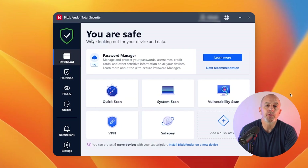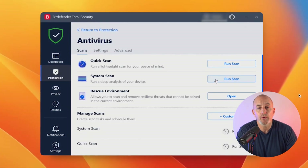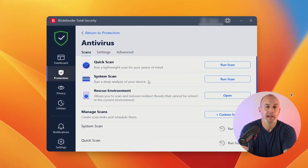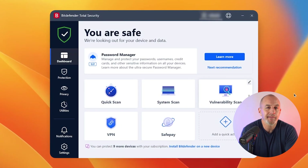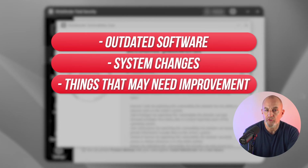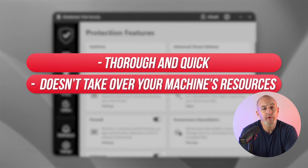We ran a few scans to test out Bitdefender and check if the software still holds up. You can choose from four types of scans: a Quick Scan, which scanned over 3,000 files in just about three minutes; a full System Scan, which scanned my whole system in less than 30 minutes and found four malicious files I had placed on my hard drive with real-time protection turned off; a Custom Scan; and a Vulnerability Scan that lasts about five minutes and reports outdated software, system changes, or things that may need improvement. The malware scanner is thorough, quick, and doesn't slow down your machine while scanning.